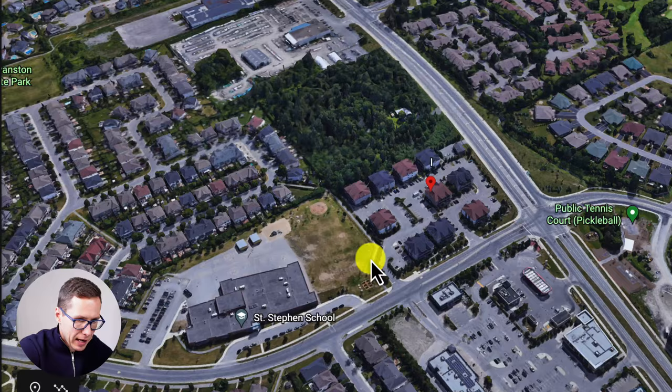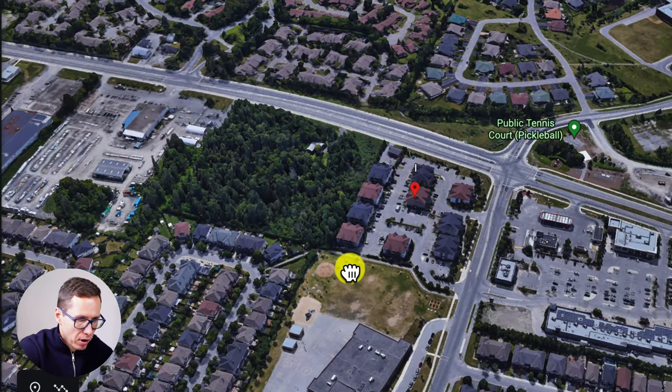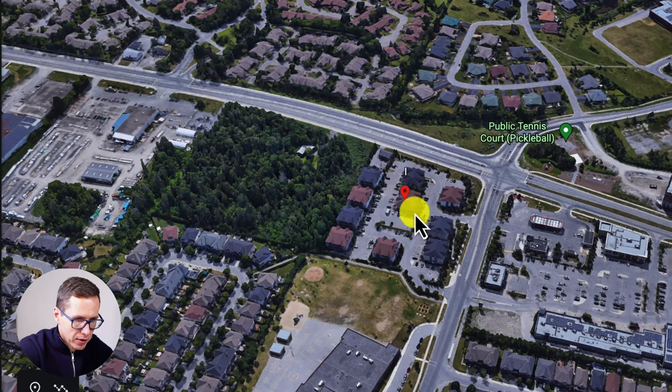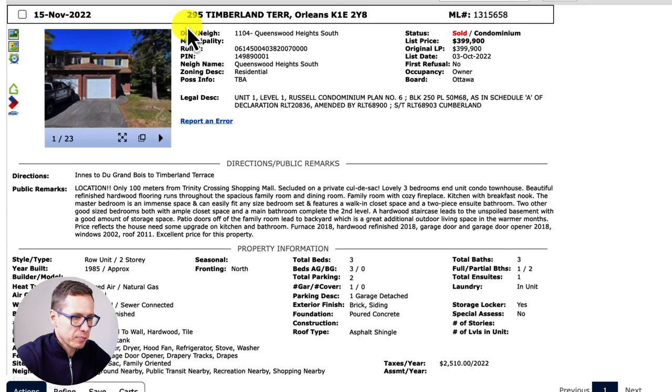Here's a top-down view of where the property is located so you can get a better idea of the surrounding neighborhood, roads, and nearby amenities. There's access to main roads nearby and looks like some retail as well — lots of amenities with a fully residential neighborhood nearby.